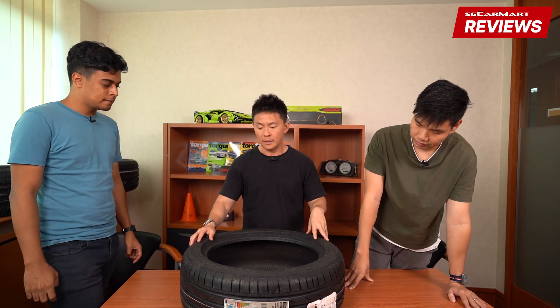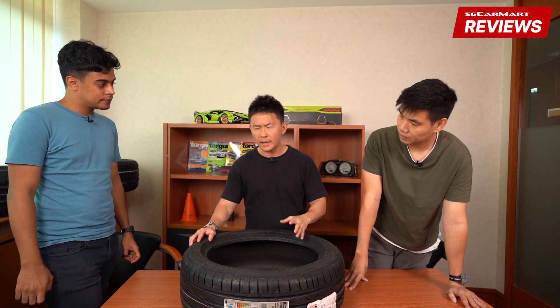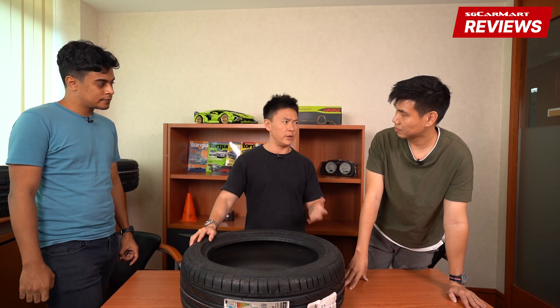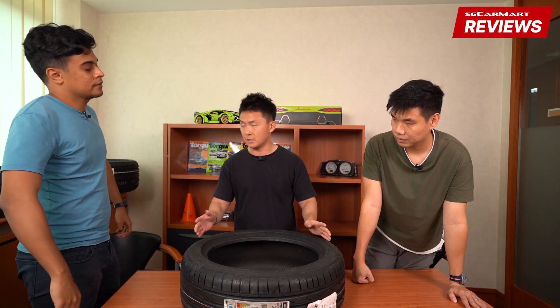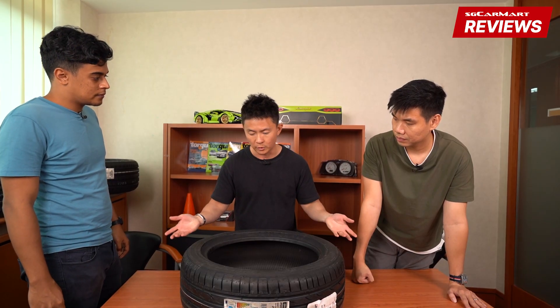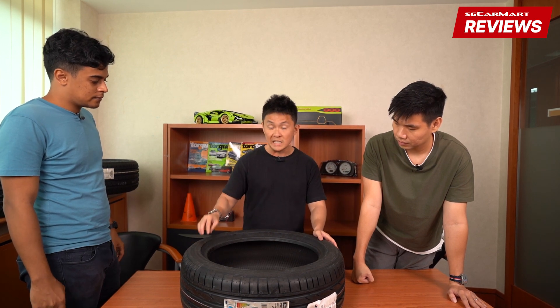Also, if you're thinking of switching from conventional tires to RFTs — which I considered before — you need to have a TPMS, a tire pressure monitoring system, installed on your car. Older cars don't have this, whereas newer cars come standard with these tires and already have TPMS installed.